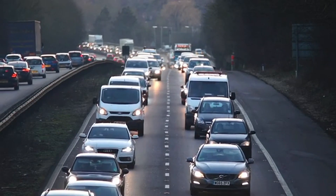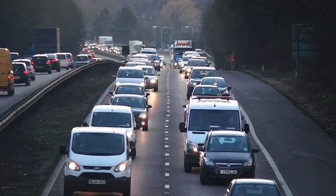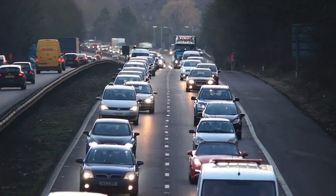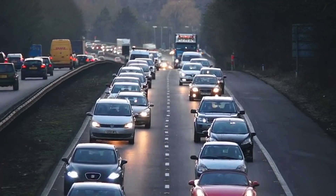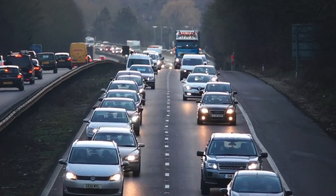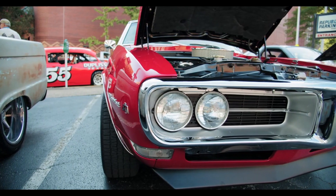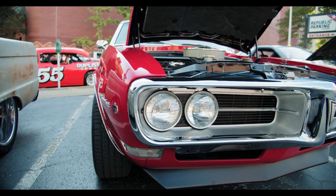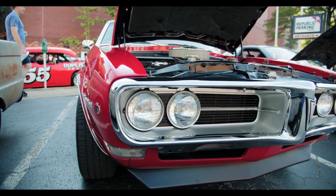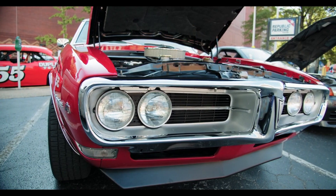For example, during acceleration, the electric motor helps reduce the workload of the engine, improving fuel economy. Additionally, mild hybrids often have start-stop systems, which turn off the engine when the car is idling, like at a traffic light, and restart it when you press the gas pedal. This feature can save fuel by cutting down on unnecessary engine activity. Mild hybrids are a cost-effective way to improve fuel efficiency without drastically changing the driving experience, but they don't offer the full benefits of more advanced hybrid systems.